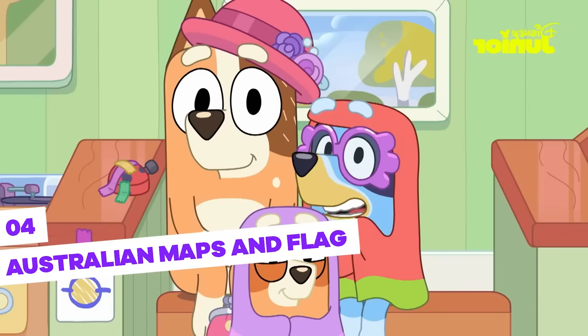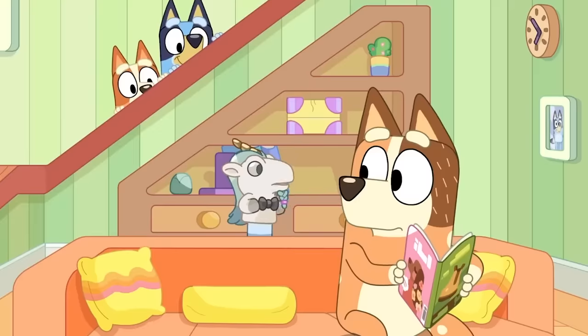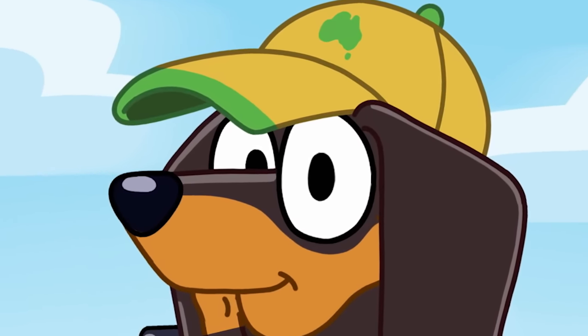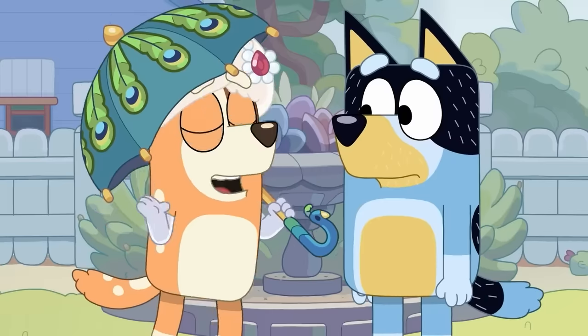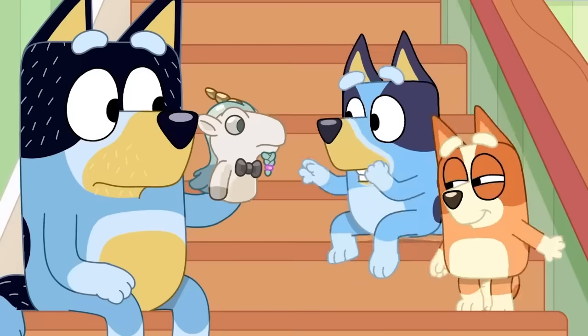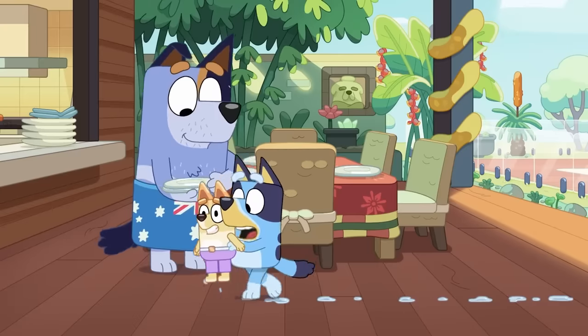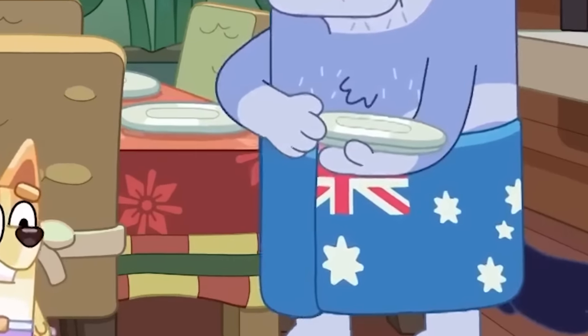If there's one thing Bluey's animators are proud of, it's the fact that Bluey and everything in her universe is set in Australia. Even Snickers' cap, which we just talked about, is an example, as we can see the map of Australia on it. For this reason, several references to Australia appear in many episodes. The Australian flag also appears sometimes — for example, the towel Stripe uses in the Christmas swim episode is a perfect replica of the Australian flag. They really love Australia, and that's pretty cool.